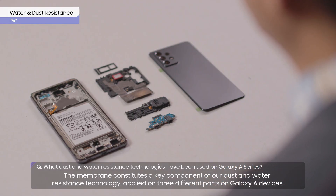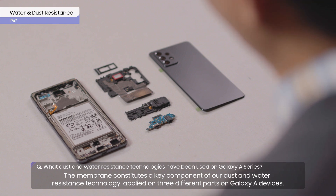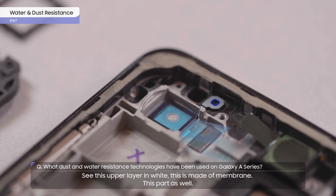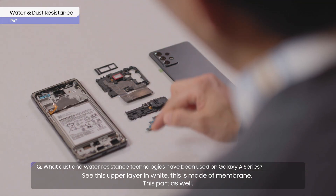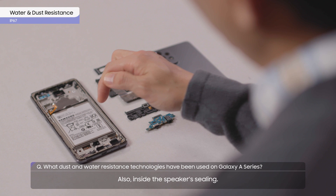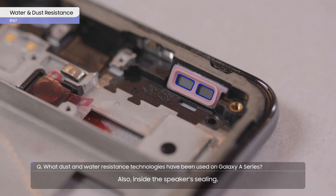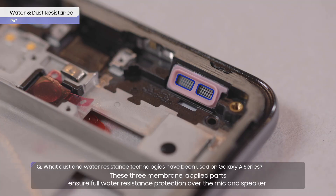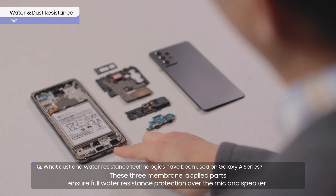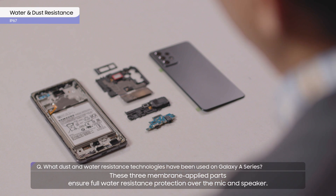The membrane constitutes a key component of our dust and water resistance technology, applied on three different parts on Galaxy A devices. See this upper layer in white? This is made of membrane. This part as well, and also inside the speaker's ceiling. These three membrane-applied parts ensure full water resistance protection over the mic and speaker.